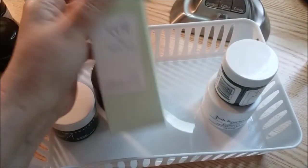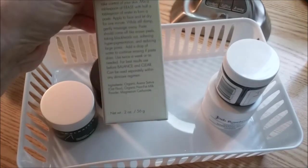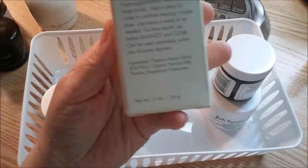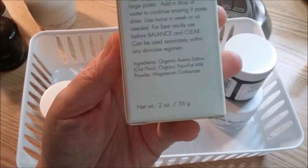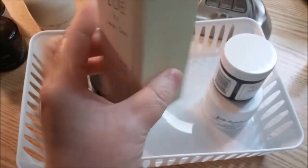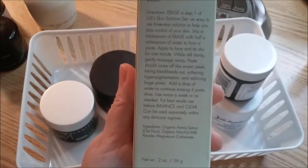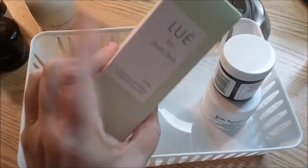This next one isn't necessarily a mask, but I keep the box because the instructions are on it. I got this in one of my Glossy Boxes and it's technically not a mask, but I've used it that way. The ingredients are oat flour, nonfat milk powder, and magnesium carbonate — only three ingredients. I mix it with an oil to make it more moisturizing. It says you can use it twice a week. It cleans out your pores really well if you have congestion like I do. I like it a lot.